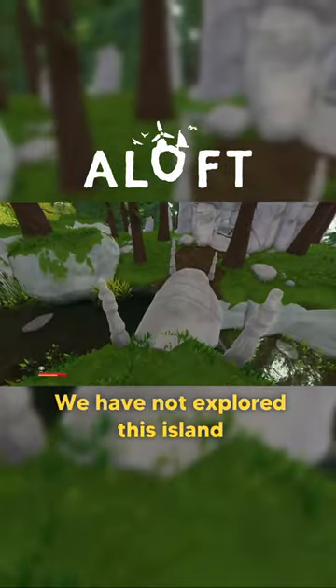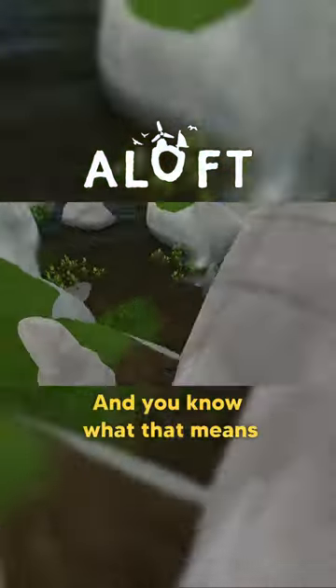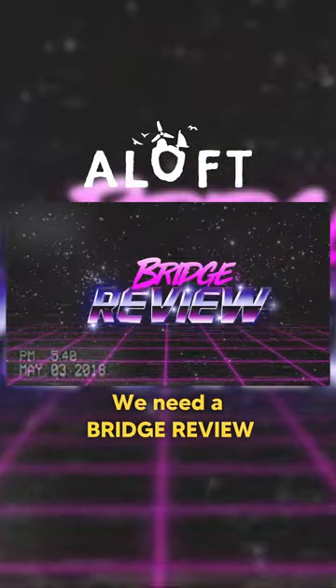Hang on, hang on — we have not explored this island, because look, there's a bridge, and you know what that means: we need a bridge review!